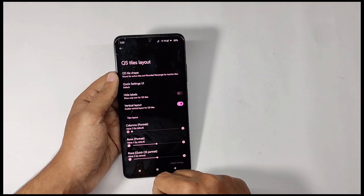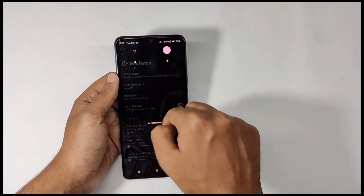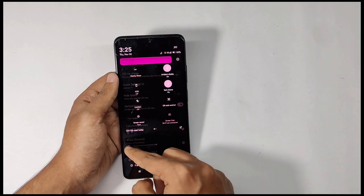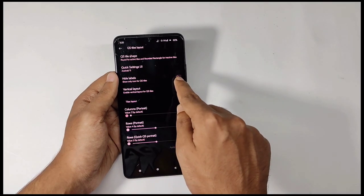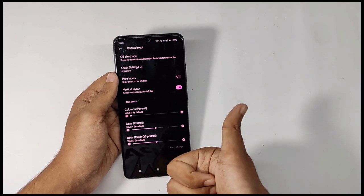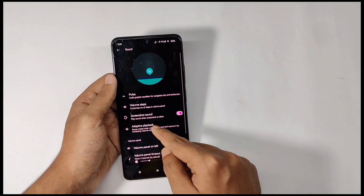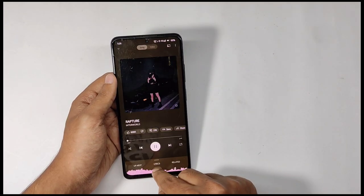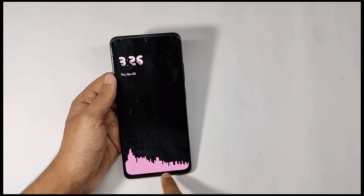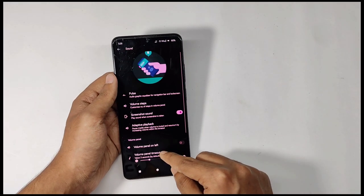Moving into QS styles layout, you get an option to change your QS panel style to the Android 11 QS style, and you also get options to hide labels and adjust rows and columns. There are also sound features like Music Pulse, which displays animated bars on your navbar, ambient display, and lock screen while you play music — and you get a lot of customizations for it too.